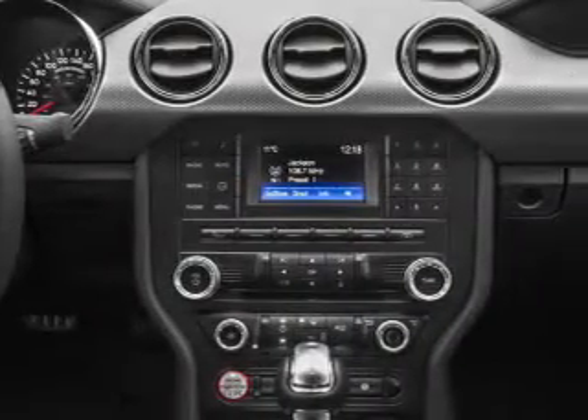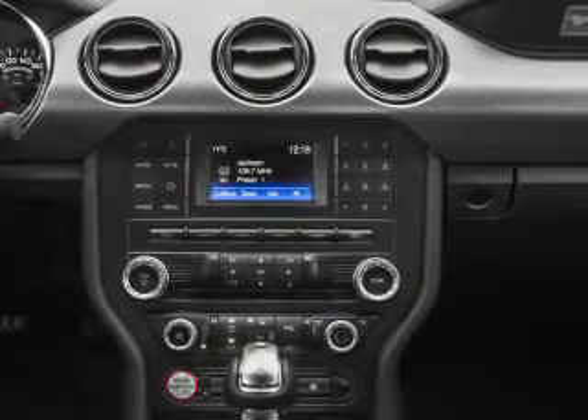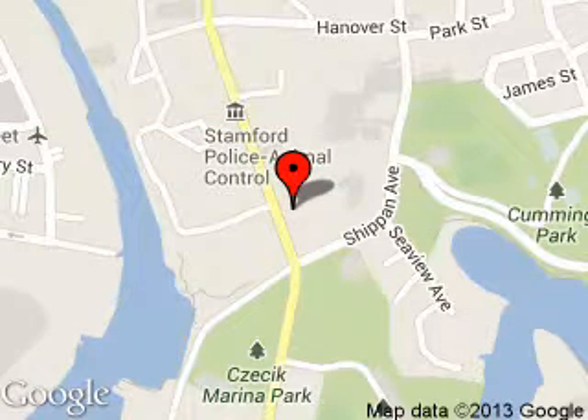Call or click to contact us today. Stanford Ford Lincoln is dedicated to doing everything possible to ensure that the experience you have selecting your next vehicle is a pleasant one. We are located at 212 McGee Avenue, Stanford, Connecticut 6902.